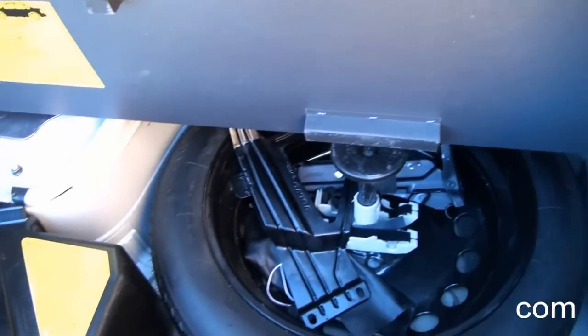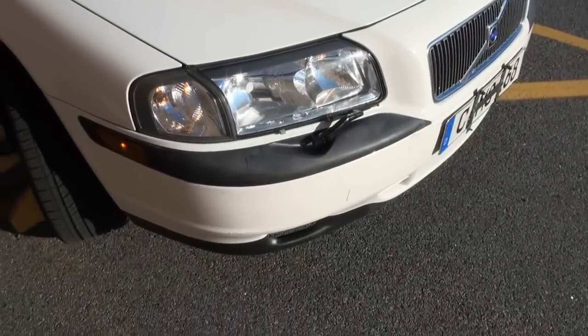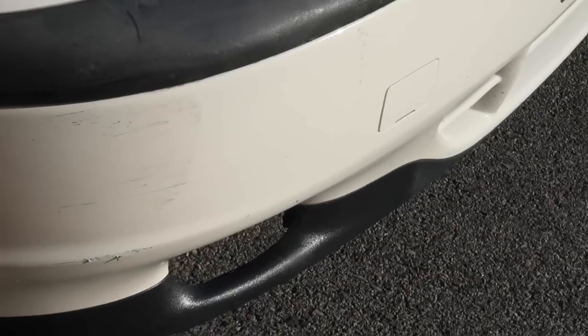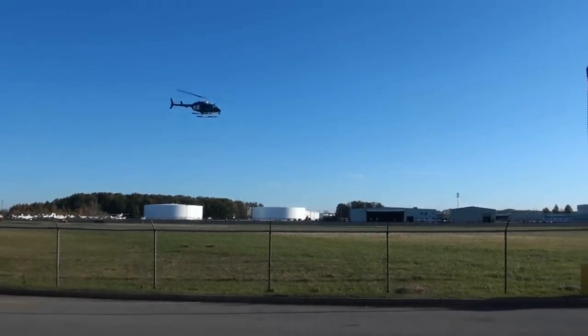Definitely clean. The spare is there. There are some imperfections — it did have a scrape here, and I actually knocked most of it off. And there's another one — watch out.